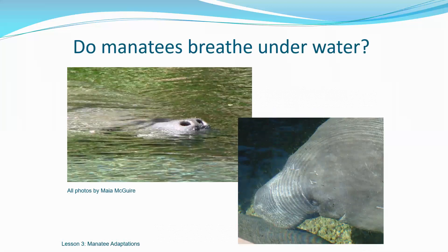Do you think that a manatee breathes underwater like a fish, or do you think that they have to hold their breath like a person? Manatees actually breathe air, just like humans, so this means that they have to hold their breath underwater. Their special adaptation is that they can close their nostrils so water doesn't go into their lungs. This is like we are holding our nose when we dive underwater. On the slide, one picture shows the manatee's nostrils are open, and the other shows they are closed. When the manatee surfaces to breathe, only their nose has to come out of the water. Did you know that manatees can hold their breath for up to 20 minutes? The average person can only hold their breath for 30 to 45 seconds.